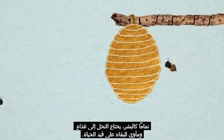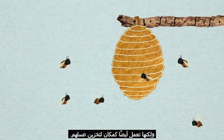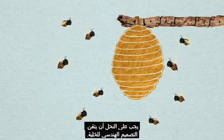Just like humans, bees need food and shelter to stay alive. The hive is not only the bee's home, but doubles as a place to store their honey. Since it's so central to survival, honeybees have to perfect the hive's architectural design.